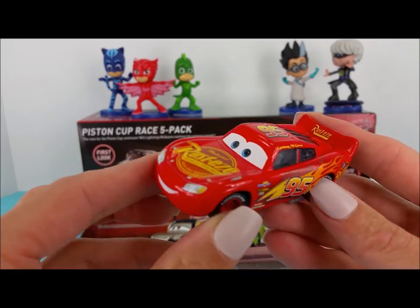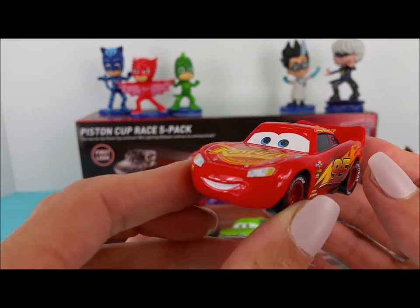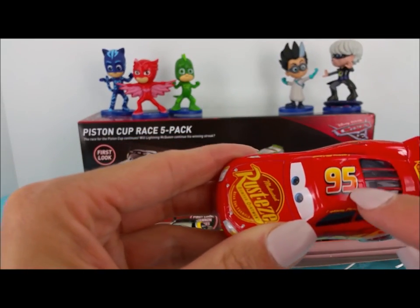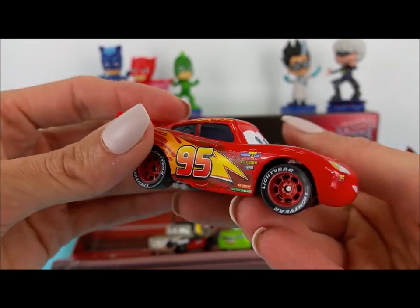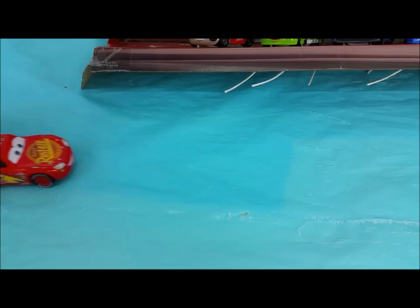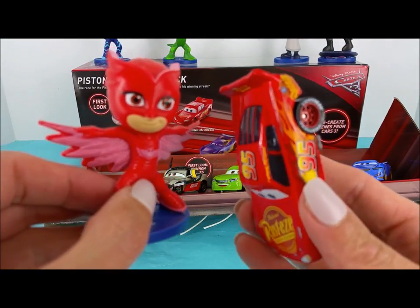This first car is Cars 3 Lightning McQueen. He is bright red with yellow, orange and red lettering and the number 95. He has blue eyes and look at those super fast wheels. Lightning McQueen is the same color as Owlette.